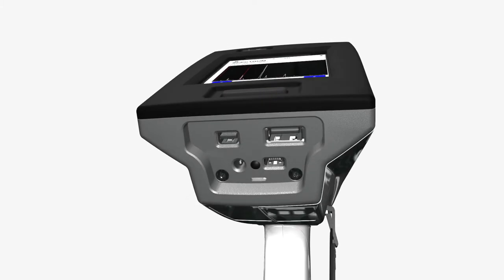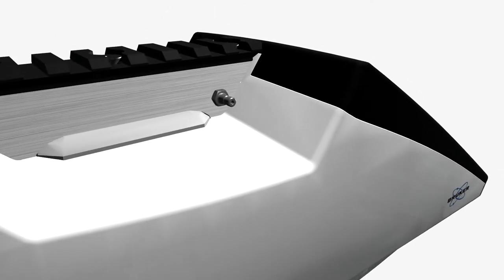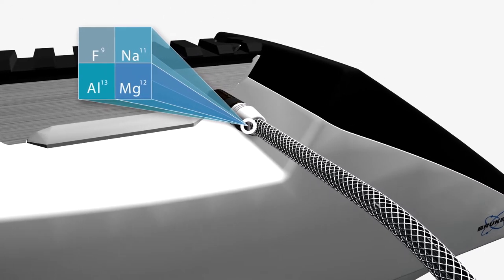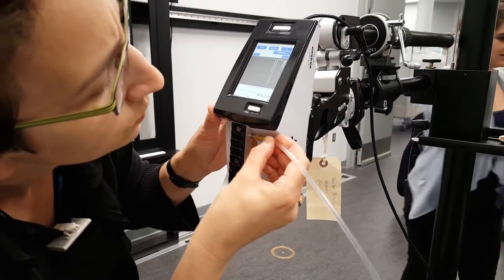Its integrated Wi-Fi and Bluetooth allow connectivity where and when it's needed. The Tracer 5i provides the capability of a vacuum, helium, or air beam path for analytical optimization of elements as light as sodium or as heavy as uranium in simple or complex matrices.